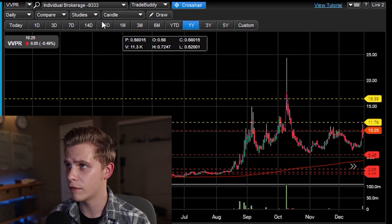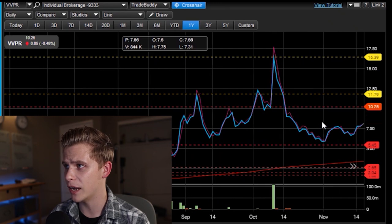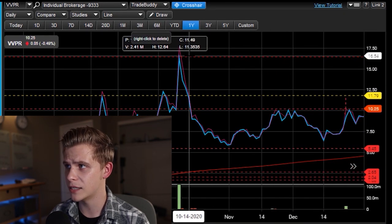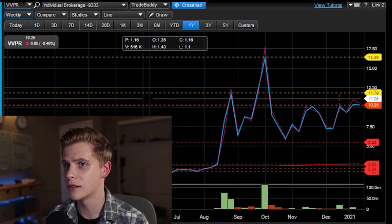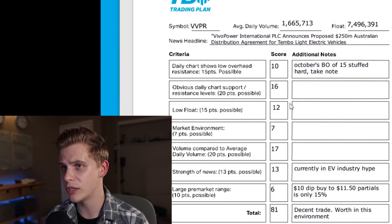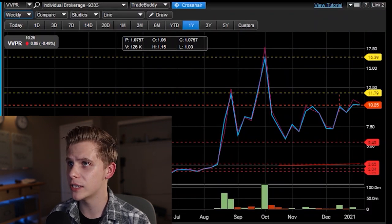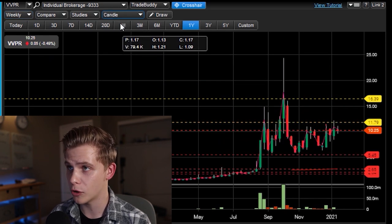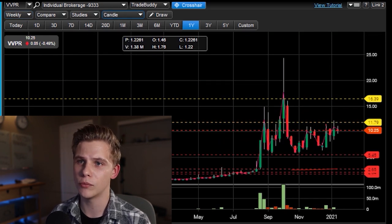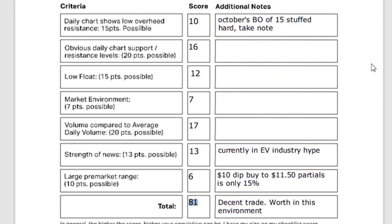The chart levels — very obvious levels here. Two main ones: $10.25 and then $16.39 on the weekly chart. We had resistance around $11.80s. Low float — 7.5 million shares, decently low. Market environment is 7 out of 7 because it's an EV stock, and EV stocks have been going crazy when this ran. Overall, I gave the score of 81 out of 100, so it fit my strategy.